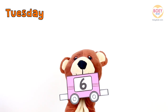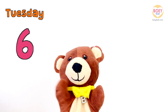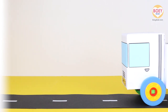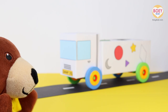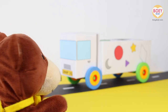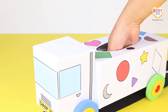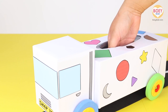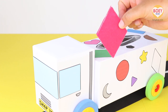Well done! Today's number is 6. Can you hear that? What's that? It's the shapes truck! I wonder what shape is inside? I'm going to put my hand in and see what shape we have today. Hmm...